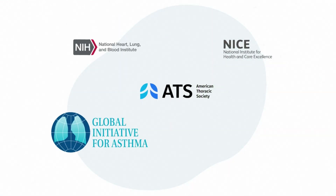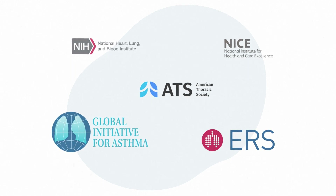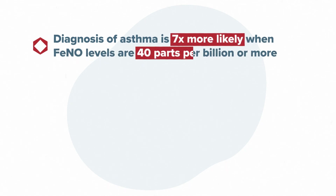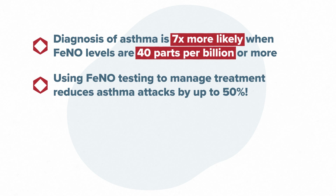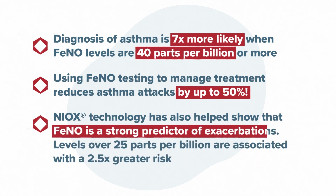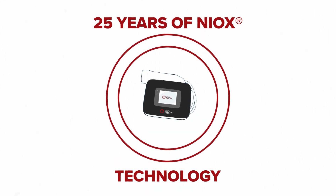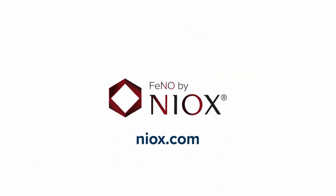Today, major national and international guidelines include recommendations for pheno testing in asthma care. Studies have found that a diagnosis of asthma is seven times more likely when pheno levels are 40 parts per billion or more. Using pheno testing to manage treatment reduces asthma attacks by up to 50%. NIOX technology has also helped to show that pheno is a strong predictor of exacerbations — levels over 25 parts per billion are associated with a two and a half times greater risk. Here's to another 25 years of helping improve diagnosis and management for the millions of people suffering with asthma.